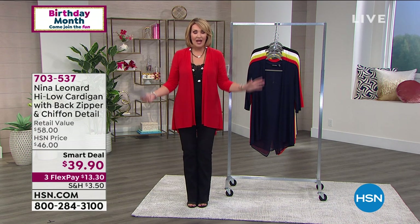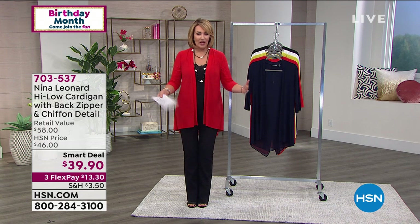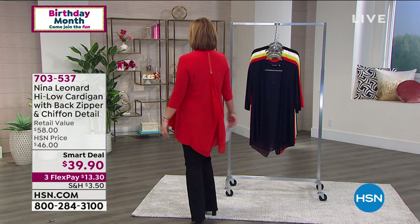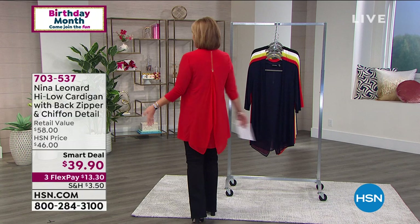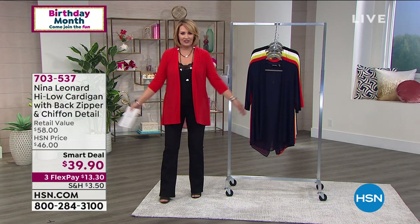We're launching it right now. Smart deals are like a today special — the best value, lowest price, limited-time offer. And this is the cutest. I have to turn around and show you the back because it is adorable. I love this fun chiffon back and this little zipper in the back — you can open it up or zip it down.